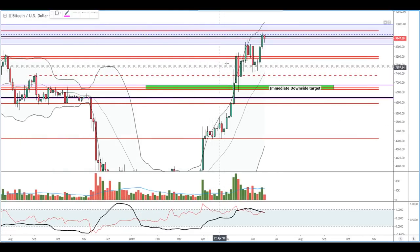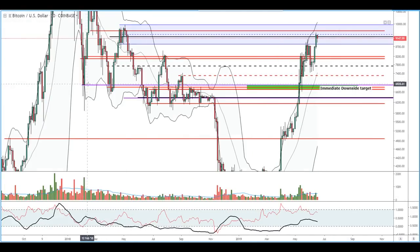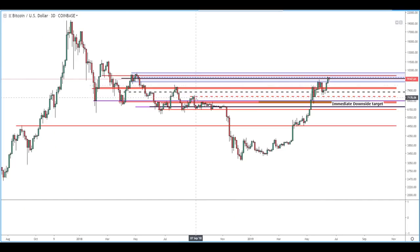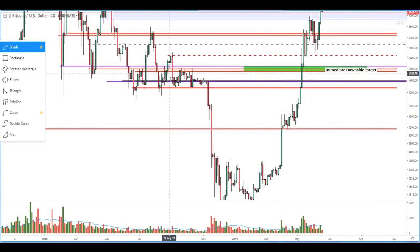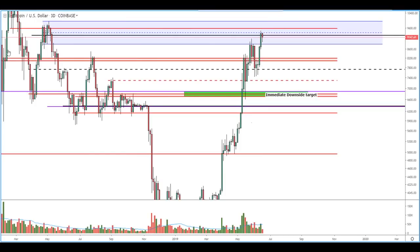We have yet to come down for a retest of this level. It's entirely possible that the M top we're seeing here only results in a pullback to this level right here. However, if things really do get nasty, we could see a pullback all the way down to this $6,100 to $6,800 band of prices. With our prior market structure, we never really tested a breakthrough of this zone. So if we did see a pullback all the way down to here, we could still maintain a macro bullish bias. Don't confuse a correction with a full-fledged bear market — that's not what that means.